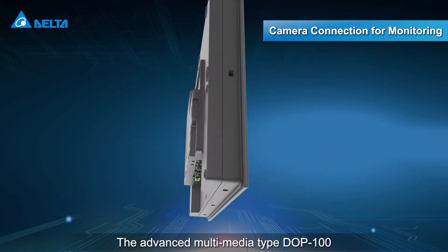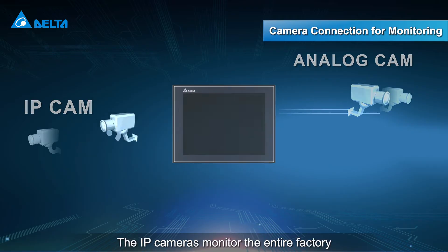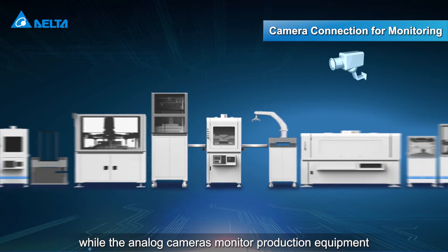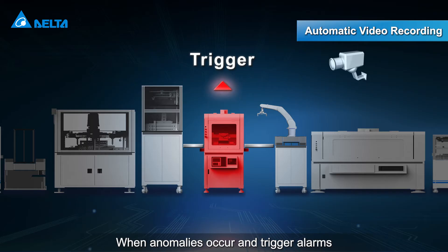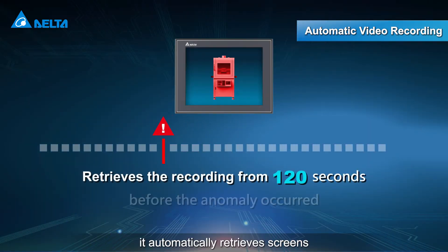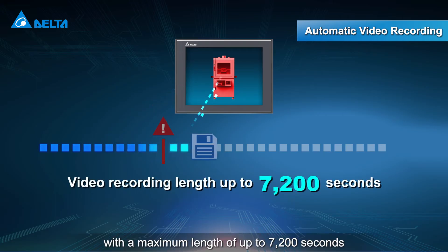The advanced multimedia-type DOP100 supports connection with two IP cameras and two analog cameras. The IP cameras monitor the entire factory while the analog cameras monitor production equipment, all in real time. When anomalies occur and trigger alarms, it automatically retrieves screens recorded 120 seconds prior to the incident.